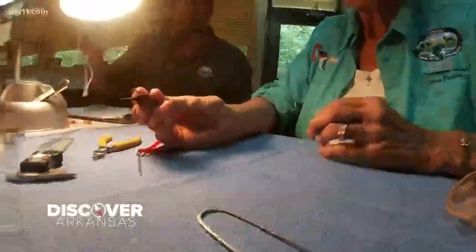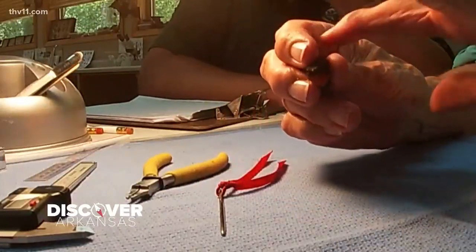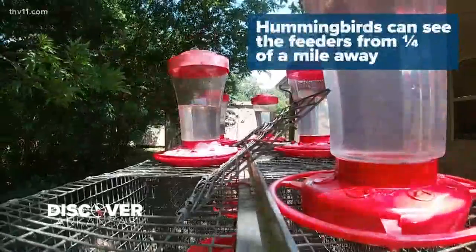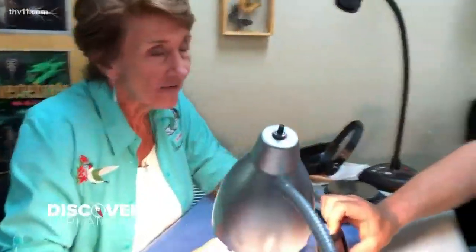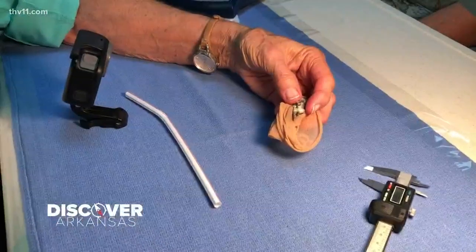Look at that. Hummingbirds are tiny — only three inches in length from beak to tail, and the male weighs as much as a penny. The female weighs as much as a nickel. The humming sound comes from the movement of the wings, not their throat. They will fuss at you but it's just a little chirpy, chirpy, chirpy. He's banded and he's ready to be on his way.